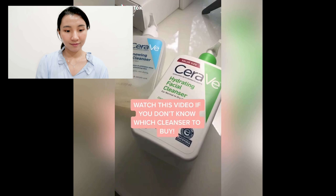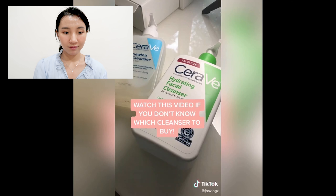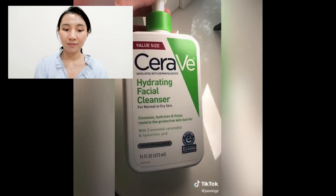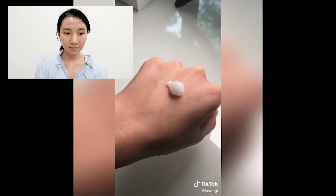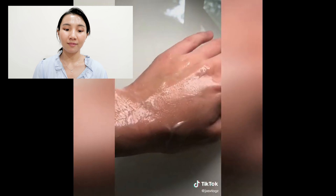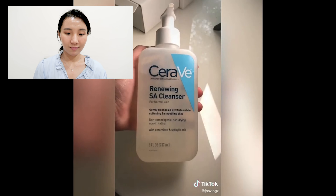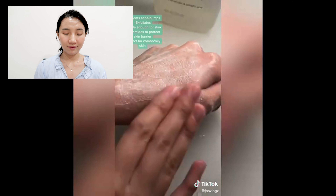Watch this video if you've heard amazing things about both of these cleansers but still don't know which one to get. The first one is the CeraVe Hydrating Facial Cleanser, formulated with three essential ceramides and hyaluronic acid to moisturize and hydrate the skin. It's perfect for dry skin because it protects the skin's barrier, does not strip away your skin, and doesn't foam up, which can be a little drying. The next cleanser is the salicylic acid cleanser — it prevents acne by exfoliating the skin and getting rid of dead skin cells. This one is perfect for combination to oily skin types.